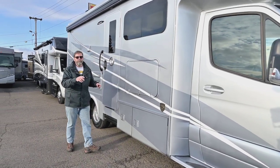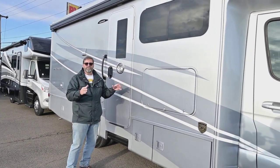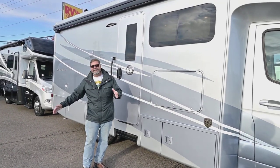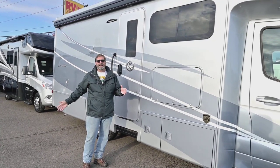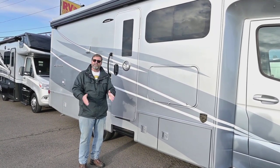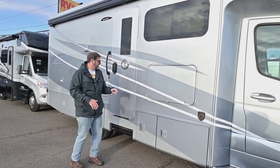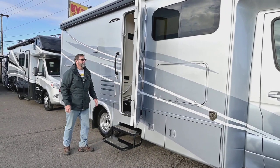This also has a backup camera and side view cameras, so when I turn on my blinker I can see down that side of the coach. If there's something in my blind spot, I have a chance to avoid it, and if I'm parking parallel I can get a look at the curb. It's a great feature to have. Let's take a look at the inside of the coach.